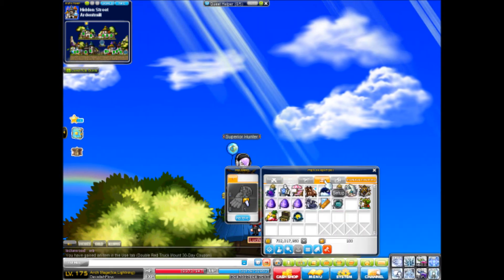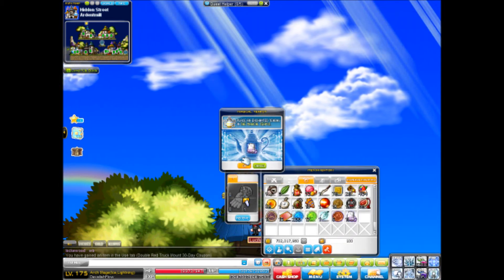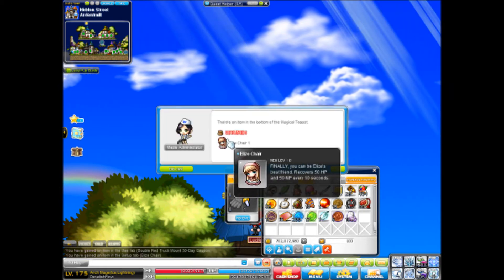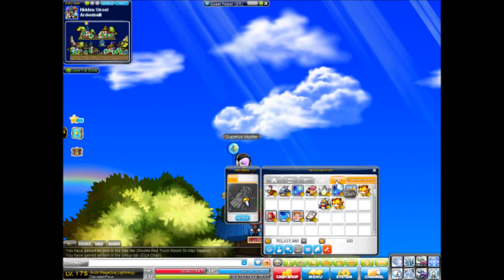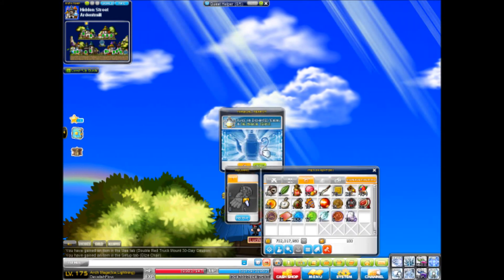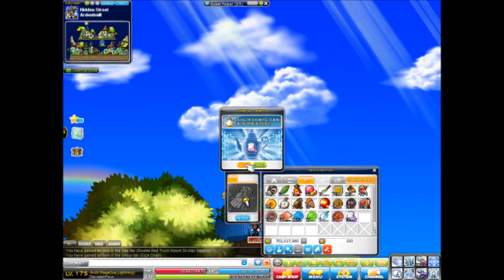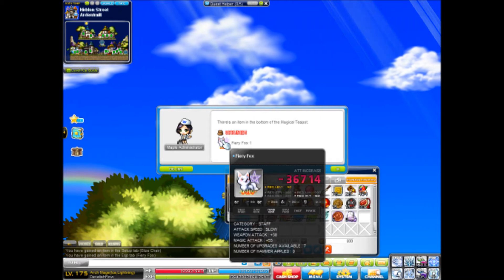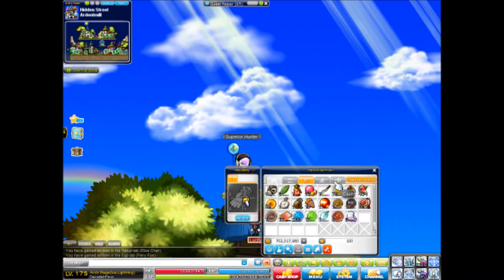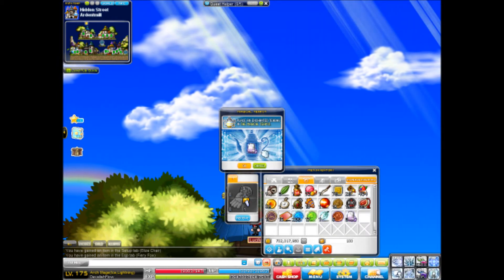A 30-day mount? Really? Let's see if this is worth it. A chair — I don't know, it's a chair, lots of people have chairs nowadays. Back before when Gachapon used to give you those crappy one-month or three-month chairs... Fiery Fox — that's pretty cool but I've already had one of those. I don't think those are very rare at all, they probably don't cost much.